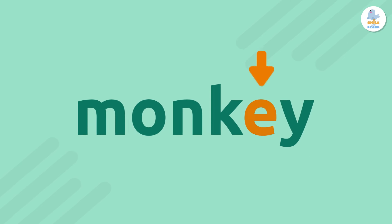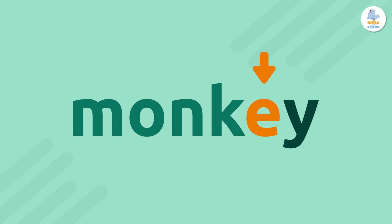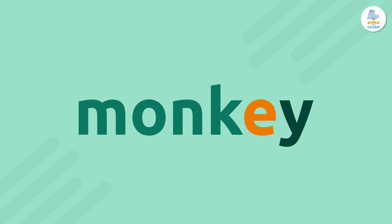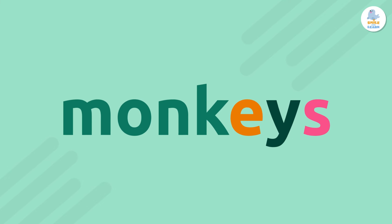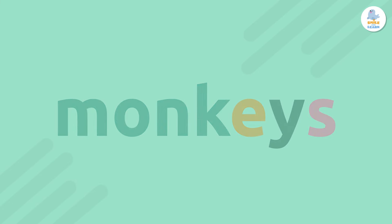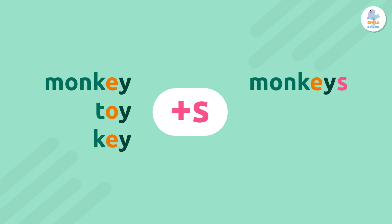But what if a vowel comes before the Y? For example, E is a vowel. So, if there is a vowel before the Y, we keep the Y and just add S. Easy peasy. Monkey, monkeys.